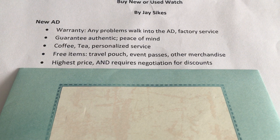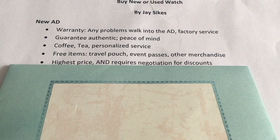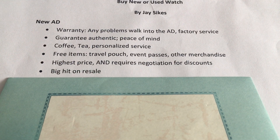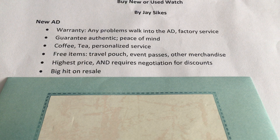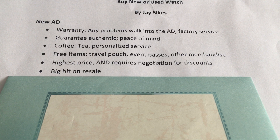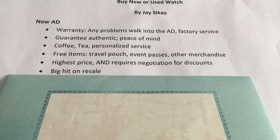On the downside, you're going to pay the highest price, and for any discount you're going to have to negotiate — they're not going to offer you a discount off the bat. Also, if you're paying the highest price, you will take the biggest hit on resale, so bear that in mind. You do pay more, but you get the benefits of warranty, guaranteed authenticity, and personalized service.